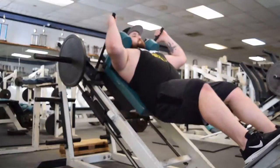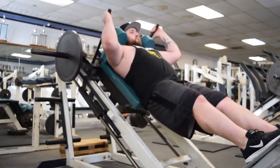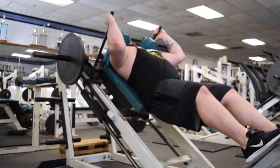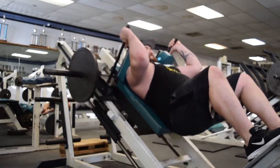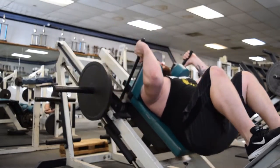Next are hack squats — I do them light, making sure I go really deep. You feel it right in the quads and it burns. I do five sets of 10, gradually increasing the weight to make it more difficult. Make sure you're getting all the way down, feeling that burn, and getting that full stretch in.